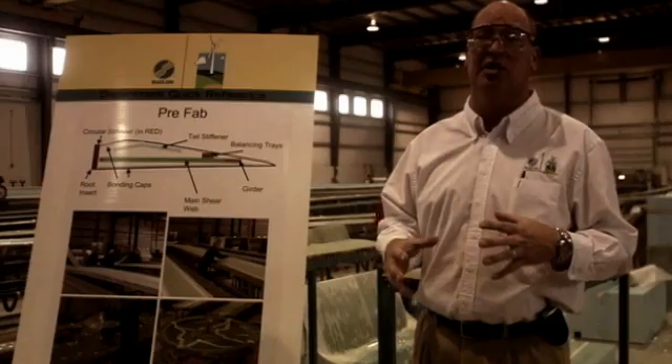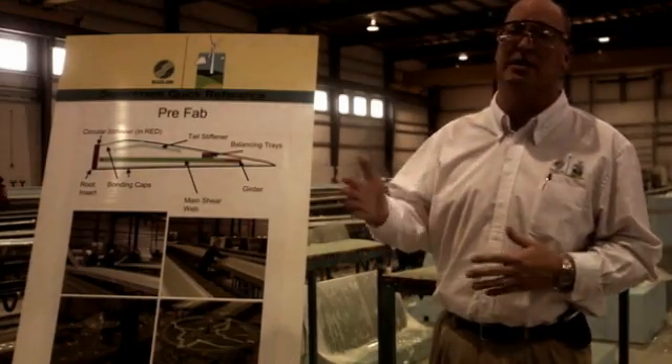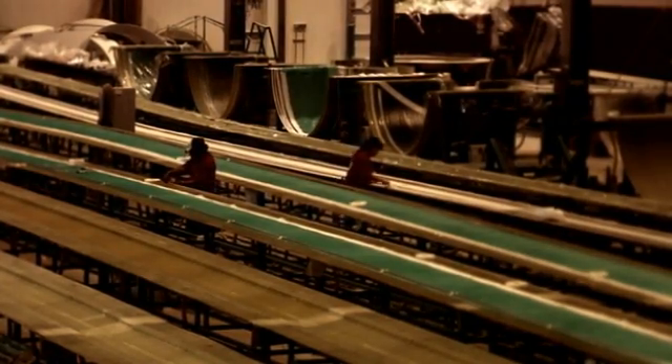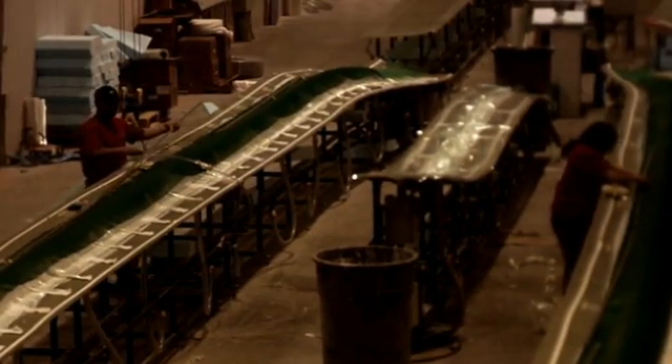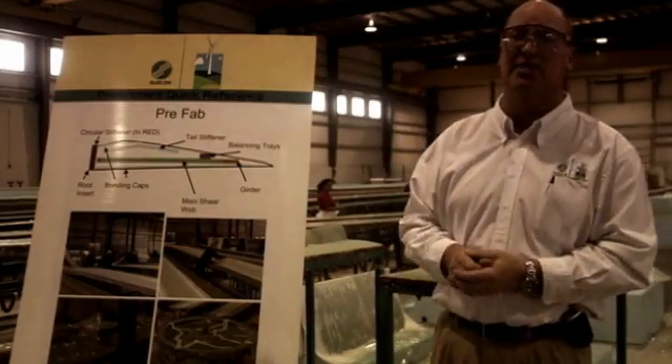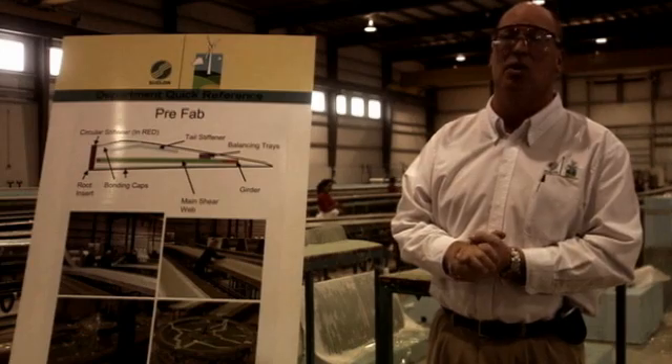This is the area where parts are pre-assembled that go into the blade. These are the things that give the blade strength. The girders and the main shear web actually create an I-beam down the middle of the blade, so it gives it all its strength in the horizontal.